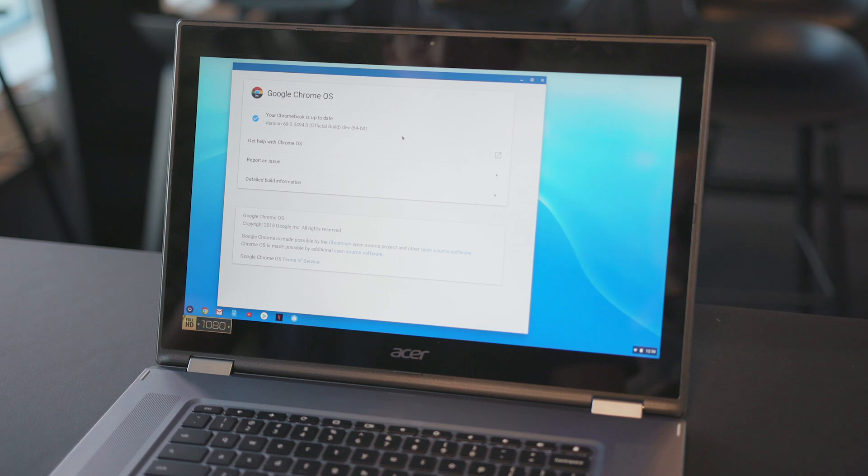Virus protection is also built in, so you don't ever have to worry about dodgy emails. Another good thing about the Chromebook is that it automatically searches for and downloads updates whenever it's connected. It does it all in the background, meaning you don't have to think about it — no annoying prompts or pop-ups asking for your approval.